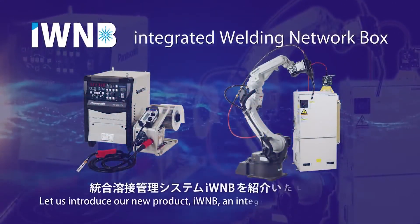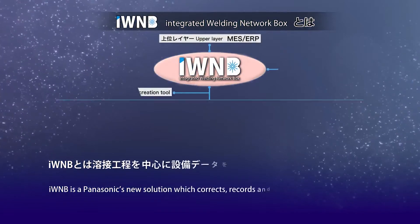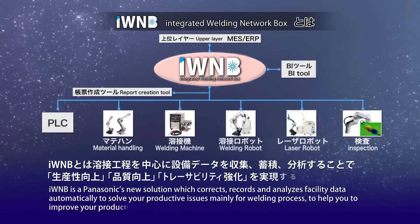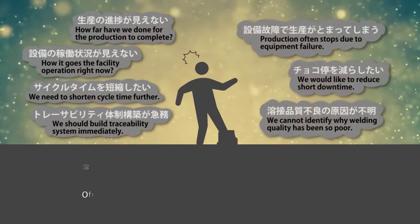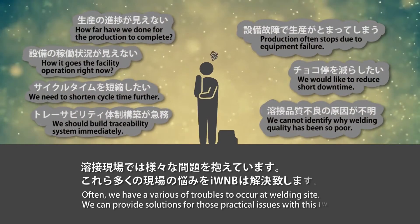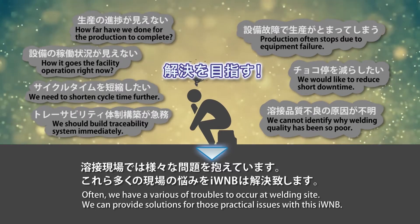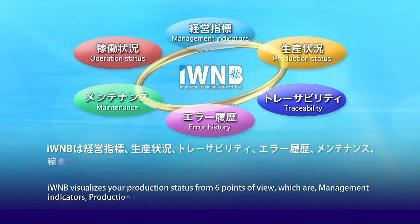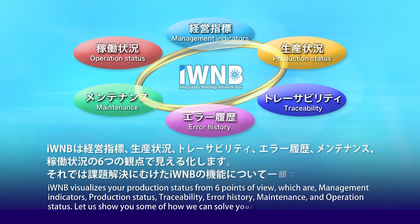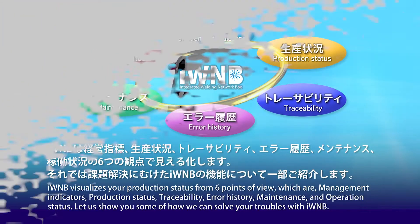Let us introduce our new product IWNB, an Integrated Welding Network Box. IWNB is Panasonic's new solution which collects, records, and analyzes facility data automatically to solve your production issues, mainly for the welding process, to help you improve your productivity, quality, and traceability. IWNB visualizes your production status from six points of view: management indicators, production status, traceability, error history, maintenance, and operation status.